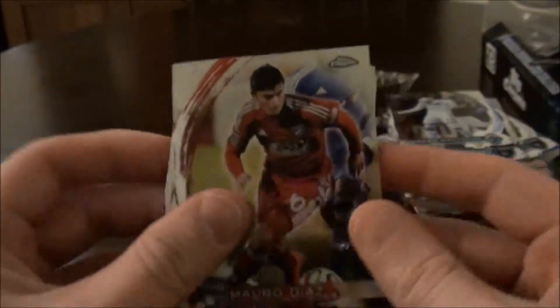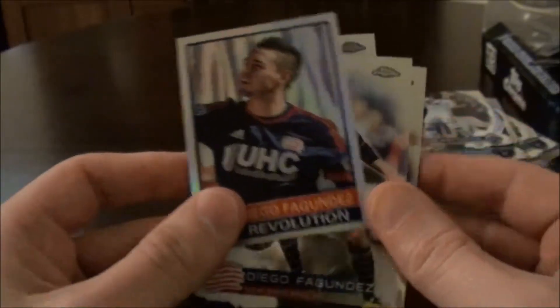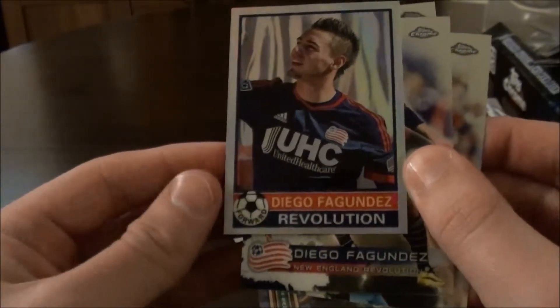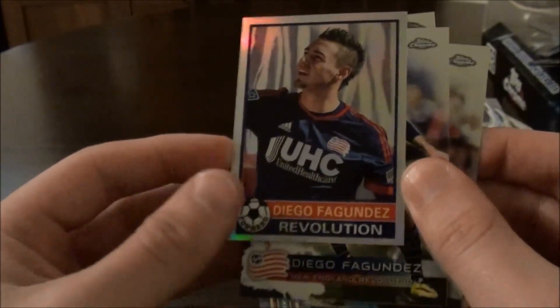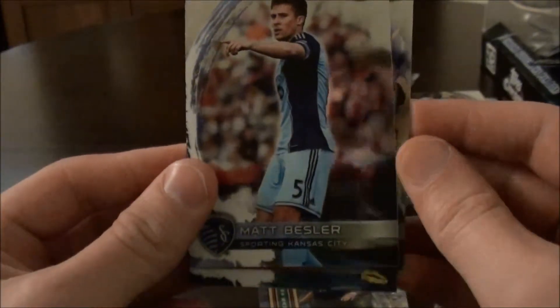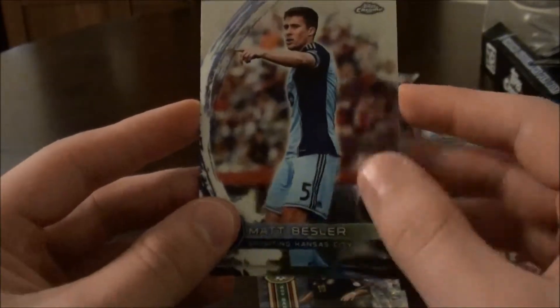Last pack. We have Mario Diaz. Diego Fugandas — New England Revolution retro card. We have Diego Fugandas base card. And Matt Bessler, who did really well at the World Cup, for Sporting Kansas City.